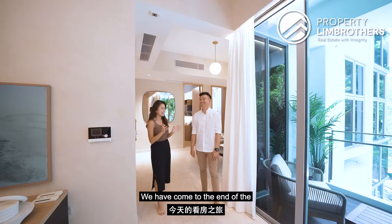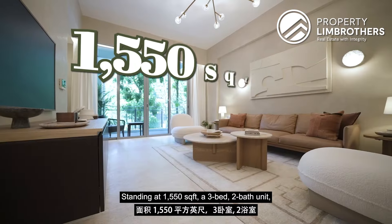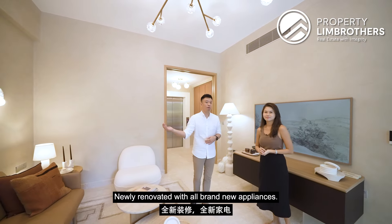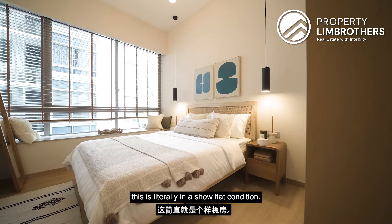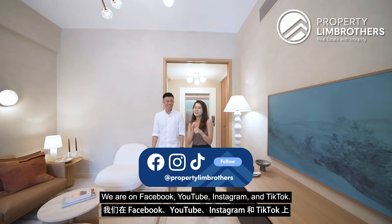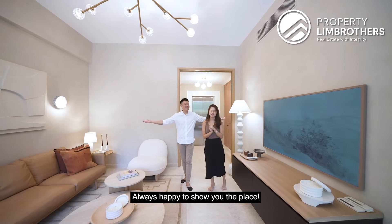We've come to the end of the whole tour and we hope you've taken a great look at this gorgeous unit at Residences at Killiney — 1,550 square feet, a 3-bedroom 2-bathroom unit, very well designed and laid out. Newly renovated with all brand new appliances, you basically just need to pack your luggage and move in. This is literally in show flat condition. If you like what you've seen, do give our listing managers a call. We are on Facebook, YouTube, Instagram, and TikTok. I'm Joan. I'm Seng Huat. PropertyLim Brothers — always happy to show you the place.